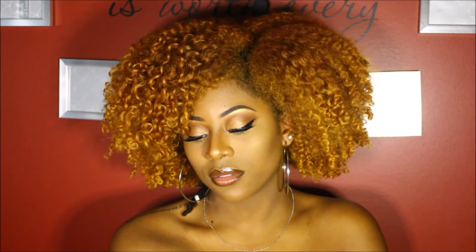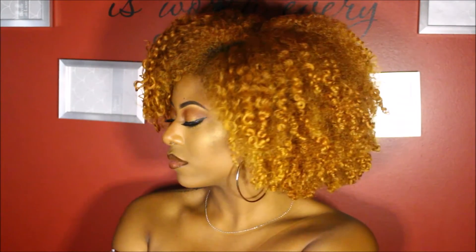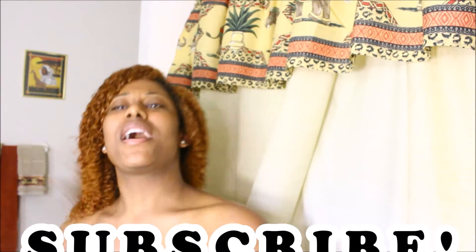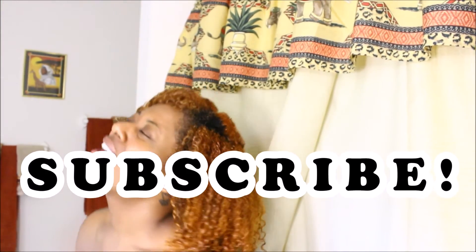If you enjoyed this video today, let me know what you think about it. Go ahead and like this video if you liked it. Don't forget, if you are new, please subscribe to my channel — welcome to my channel! My name is Zaria Shakira, aka Frizzy Curls, and I'm your new favorite natural hair YouTuber. Thank you guys so much for watching and I will see you in the next one. Bye!